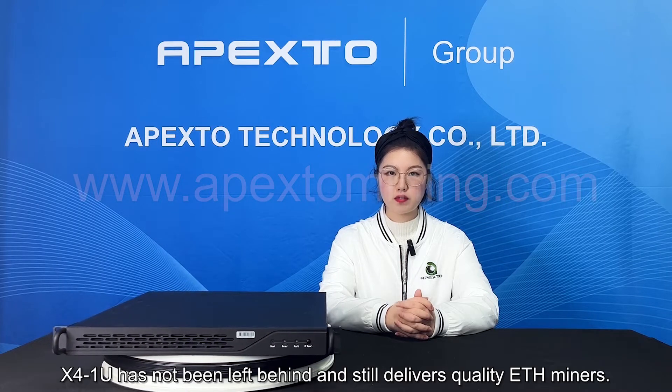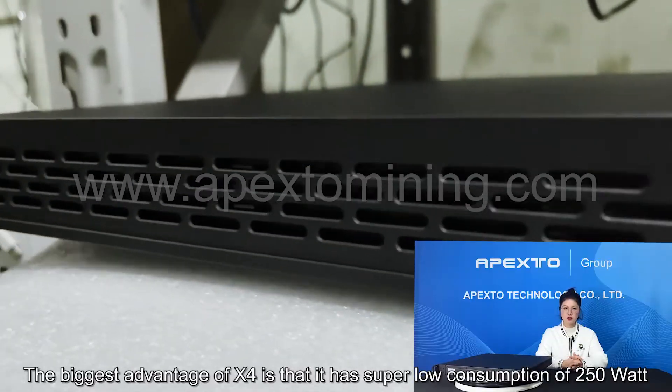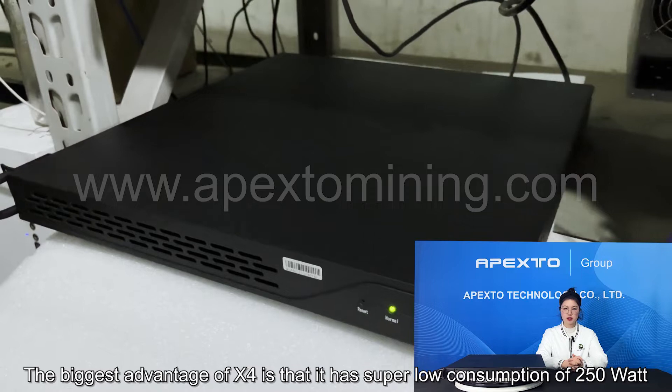The Expo 1U has not been left behind and still delivers quality ETH miners. It is the machine that made the JS miner a household name when it comes to crypto mining. The biggest advantage of Expo is that it has super low power consumption of just 250W.